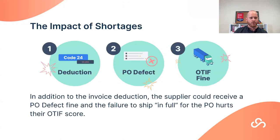Short shipping can really compound — not just with deductions but with more costly fines down the line. In this Walmart example, a Code 24 deduction for missing pomegranate and grapefruit juice cases could also trigger a PO defect fine under Walmart's SQEP program, and hurt your OTIF score — specifically the 'in full' component — potentially leading to another fine. You can get hit from multiple angles.